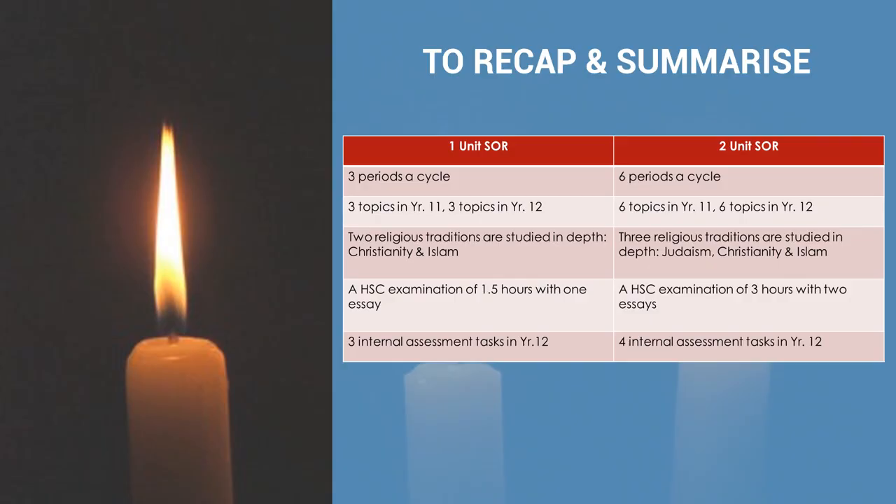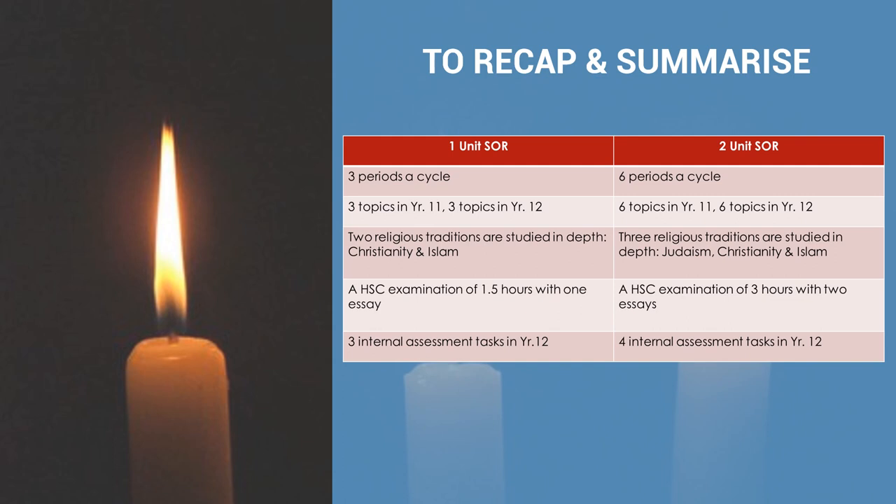There are a number of factors to consider in this decision. The following slide recaps and summarises the key differences between the two courses in terms of periods per cycle, number of topics, number of religious traditions studied, exam length, nature of the exam, and number of assessment tasks. There's no real difference in difficulty other than there is more to study, more to master, and higher writing demands. Thank you for watching this presentation — if you have any questions, please don't hesitate to contact me, and I look forward to seeing you soon.